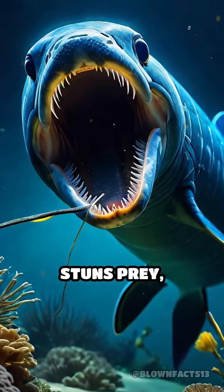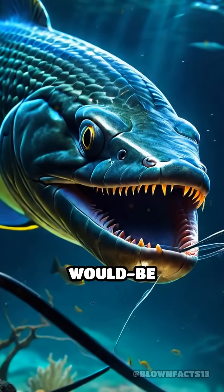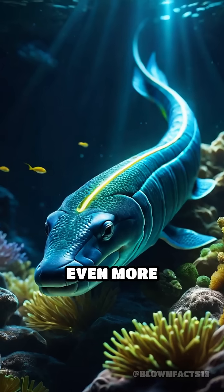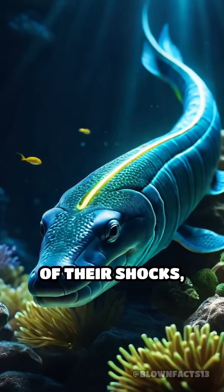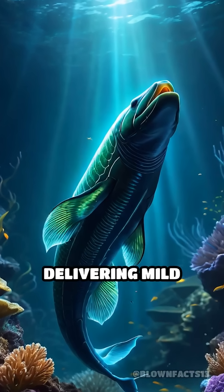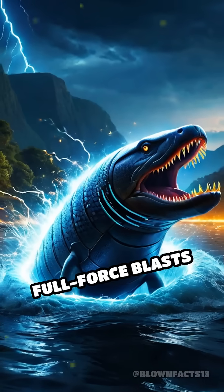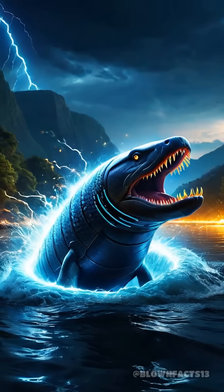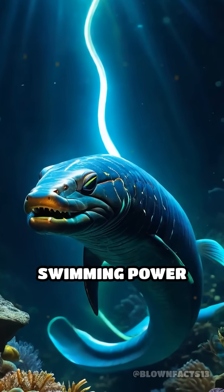This shock stuns prey, making it easy for the eel to capture a meal and deters would-be predators. Even more astonishing, electric eels can control the intensity of their shocks, delivering mild pulses to navigate or communicate, and reserving the full-force blasts for hunting or defense. Nature's electric eel truly is a living, swimming power plant.